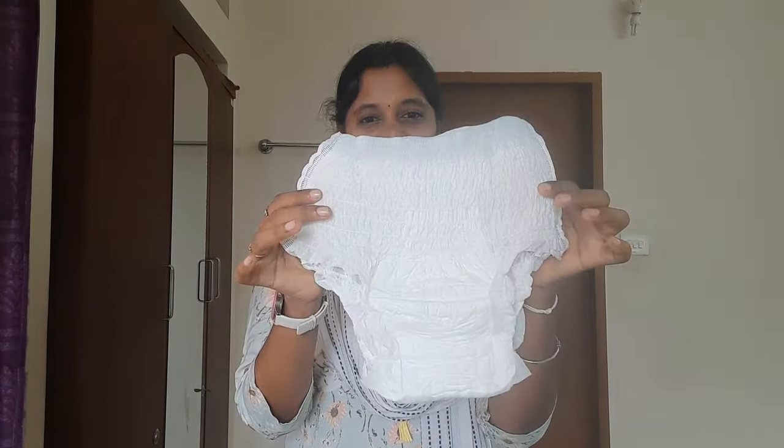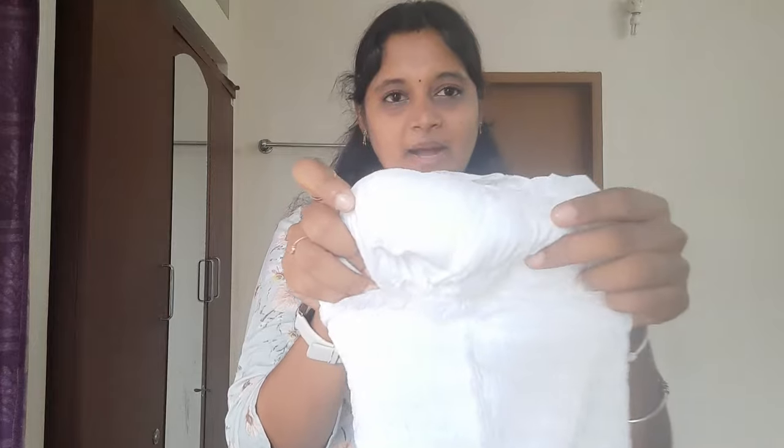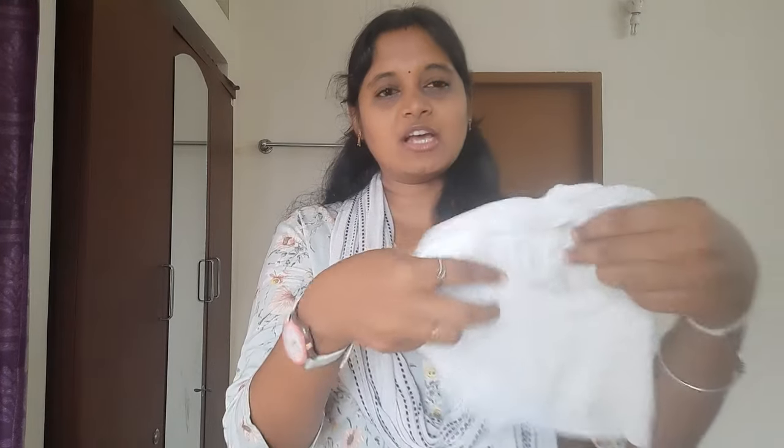This is a disposable period panty — like a diaper. It is very thin and very soft.